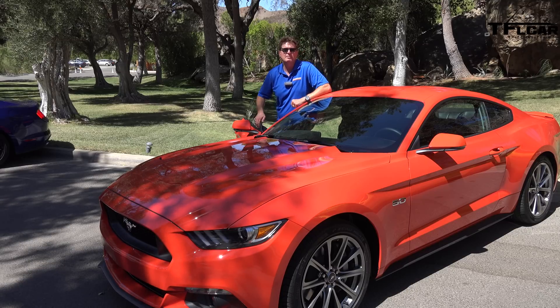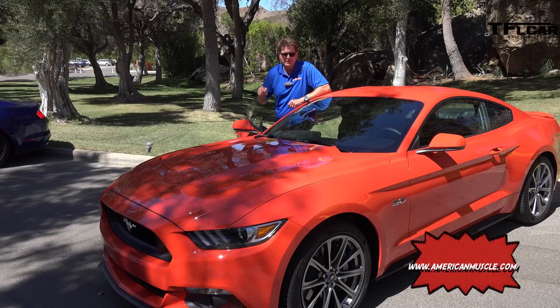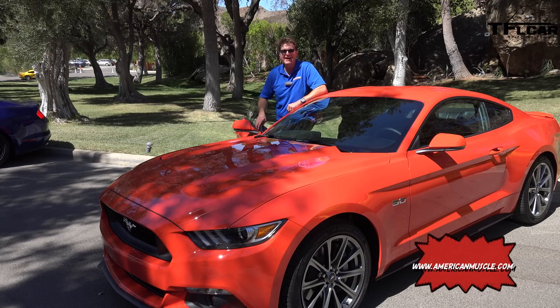But before we do that, please check out our new sponsor, American Muscle. They're the guys who are going to have all sorts of aftermarket parts for this Mustang when it hits your local dealership. But now, let's take this bad boy for a ride.